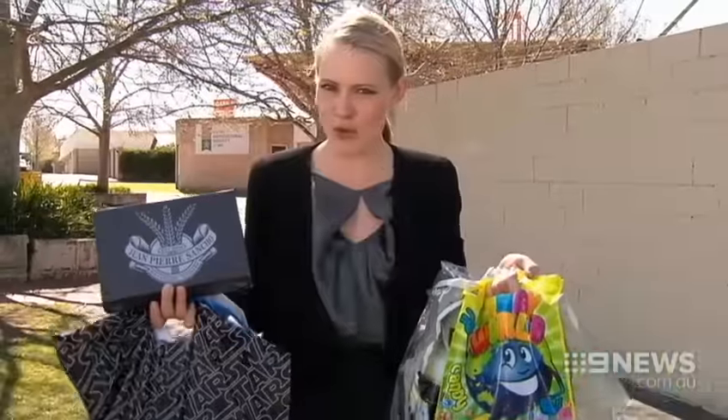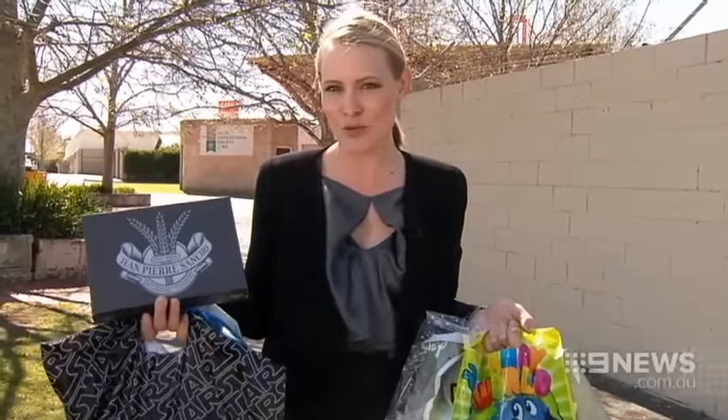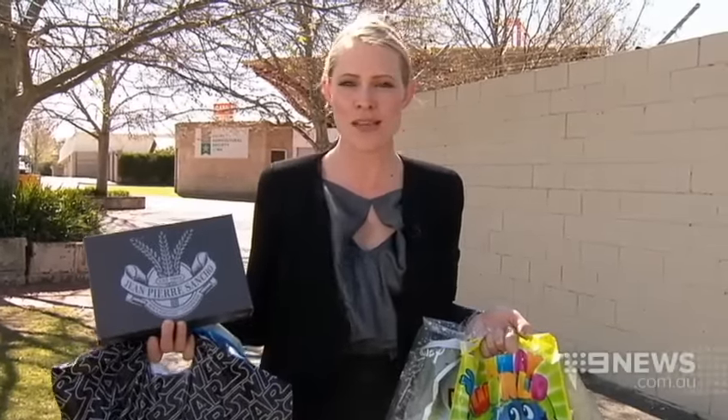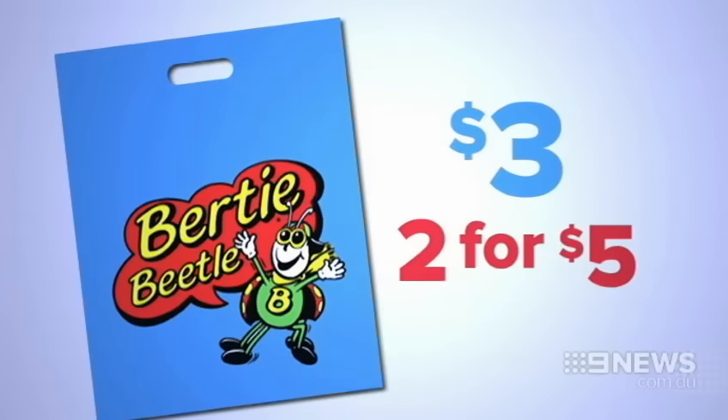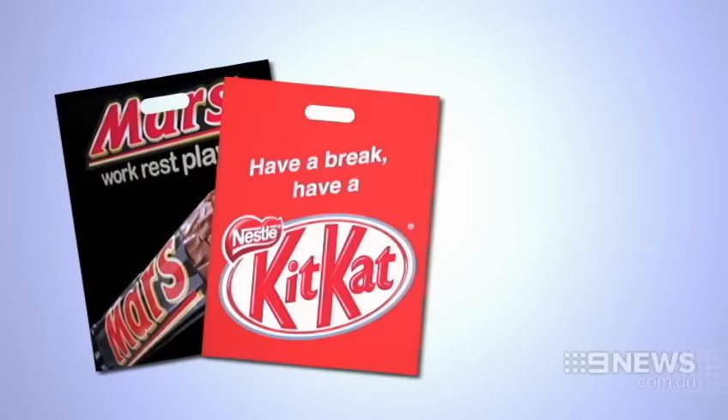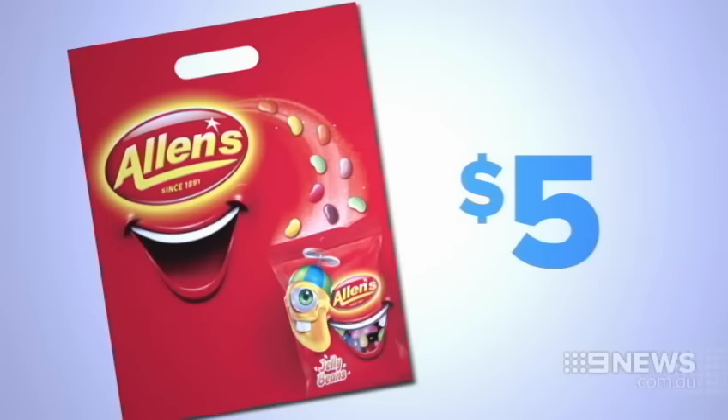These are just some of the show bags available, ranging from $1 right through to the most expensive — $280 for a French deluxe bag including gift vouchers and 24 gold and truffle macarons. The cheaper bags include the ever-popular Bertie Beetle. Mars bars and Kit Kat bags are $4, and Allen's jelly bean bags are $5.